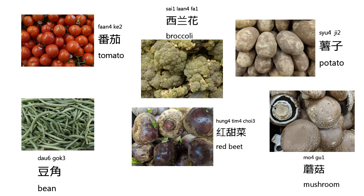The next one we are going to learn about is tomato. It's pronounced like this: 番茄. Again, 番茄. The next one we are going to learn about is broccoli. It's pronounced like this: 西蘭花. Again, 西蘭花.